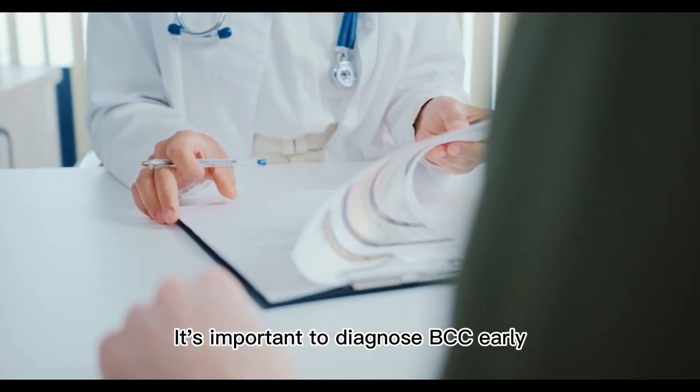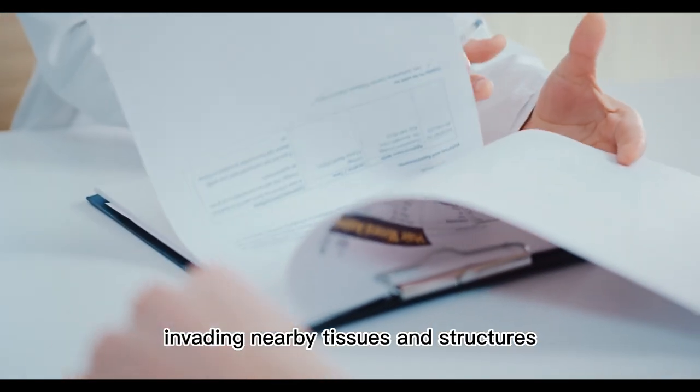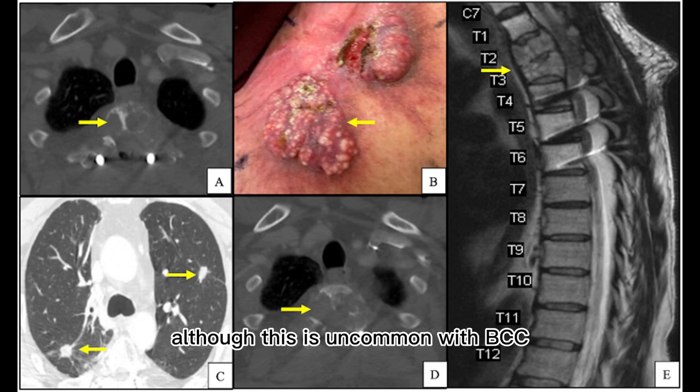It's important to diagnose BCC early, as it can grow deeper and wider over time, invading nearby tissues and structures. In rare cases, it may even spread to other parts of the body, although this is uncommon with BCC.